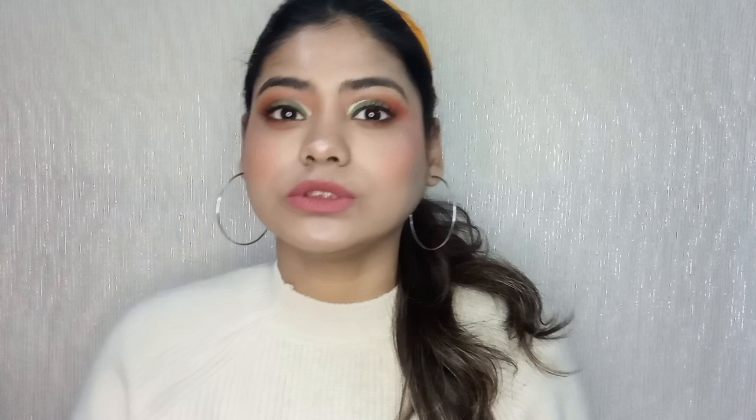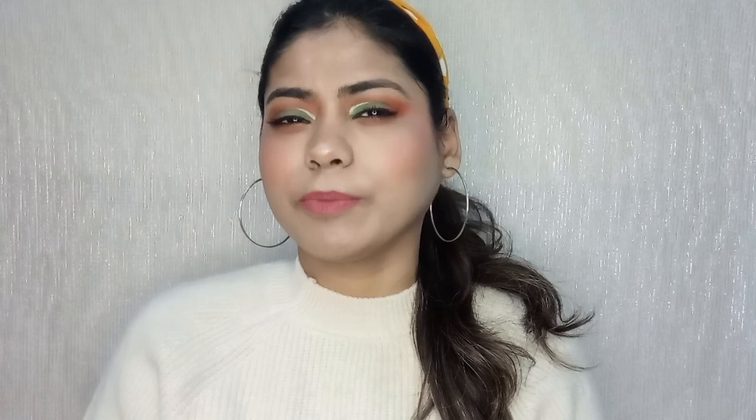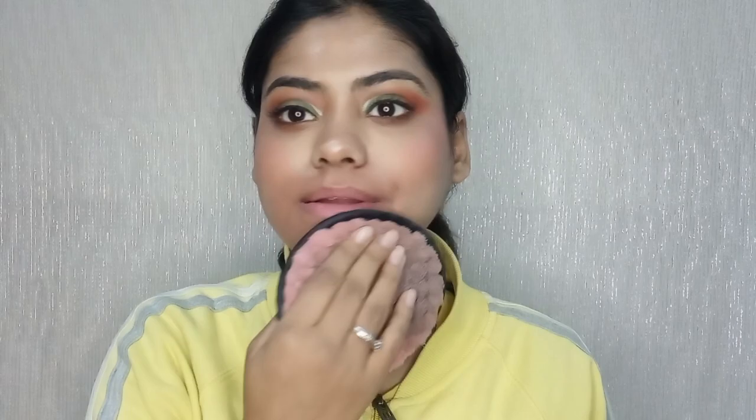If you want to remove waterproof makeup but don't want to use coconut oil because it clogs pores, you can use jojoba oil instead. Just take a few drops, warm it up, and remove your makeup easily — no residue, and your pores won't get clogged. So these are some of the key benefits of jojoba oil.